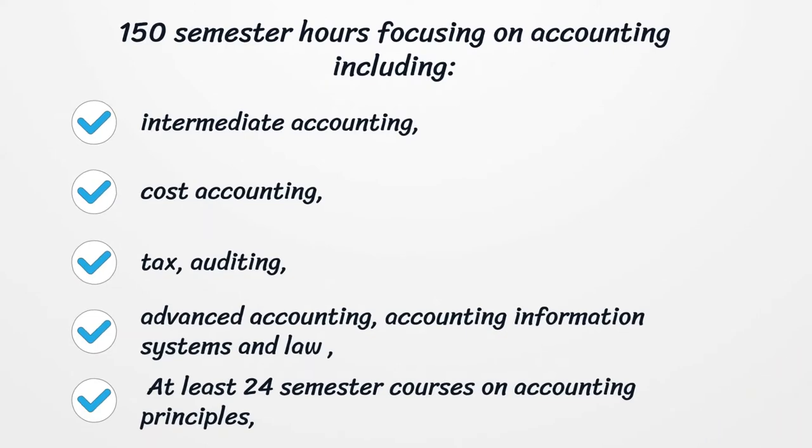The 150 semester hours focusing on accounting must include Intermediate Accounting, Cost Accounting, Tax Auditing, Advanced Accounting, Accounting Information Systems, and Law. At least 24 semester courses on accounting principles are required.